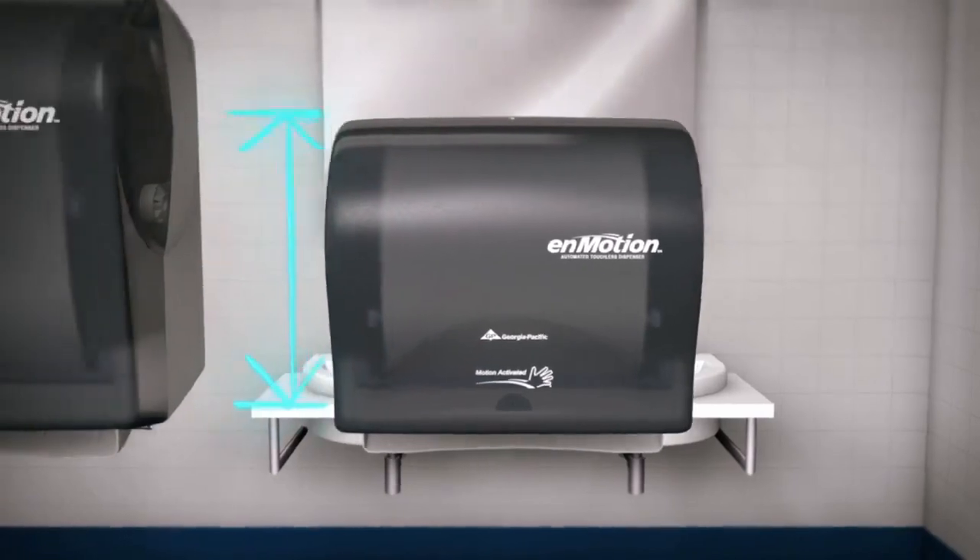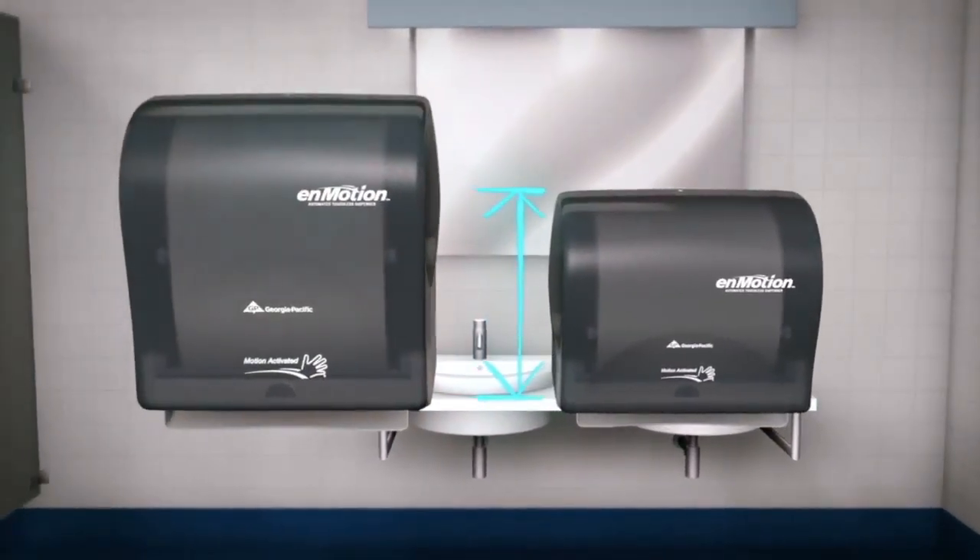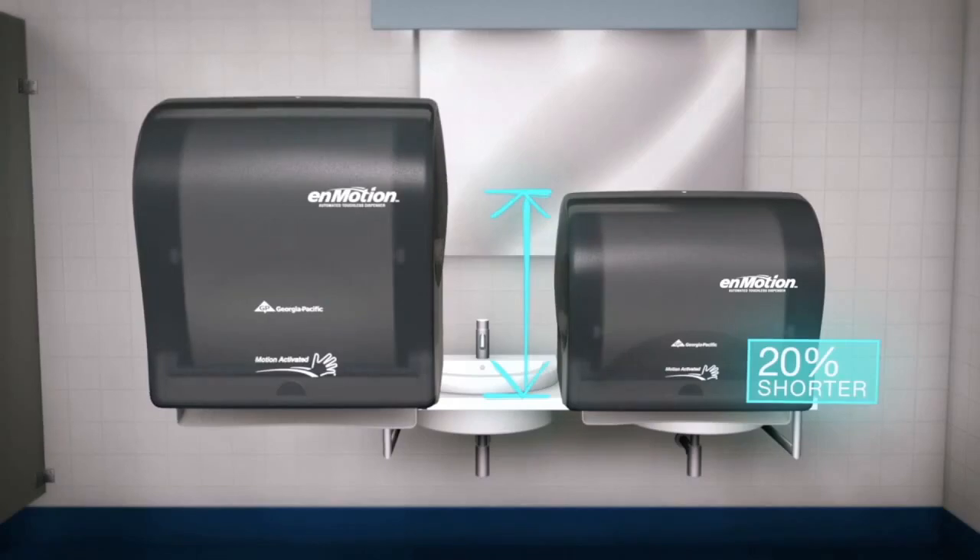The difference is in its vertical space, where the nMotion Impulse 10 Dispenser is more than 20% shorter, allowing it to fit in tight spaces.